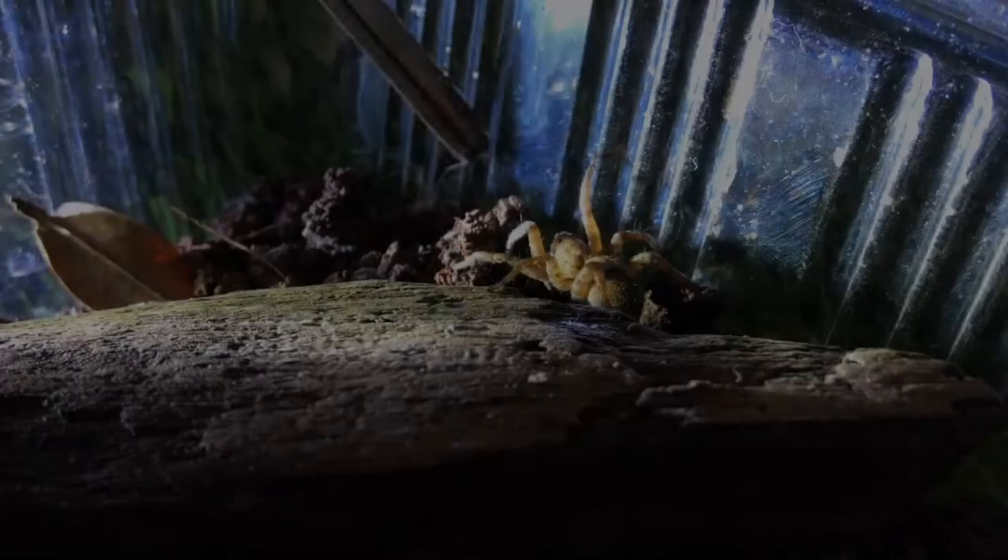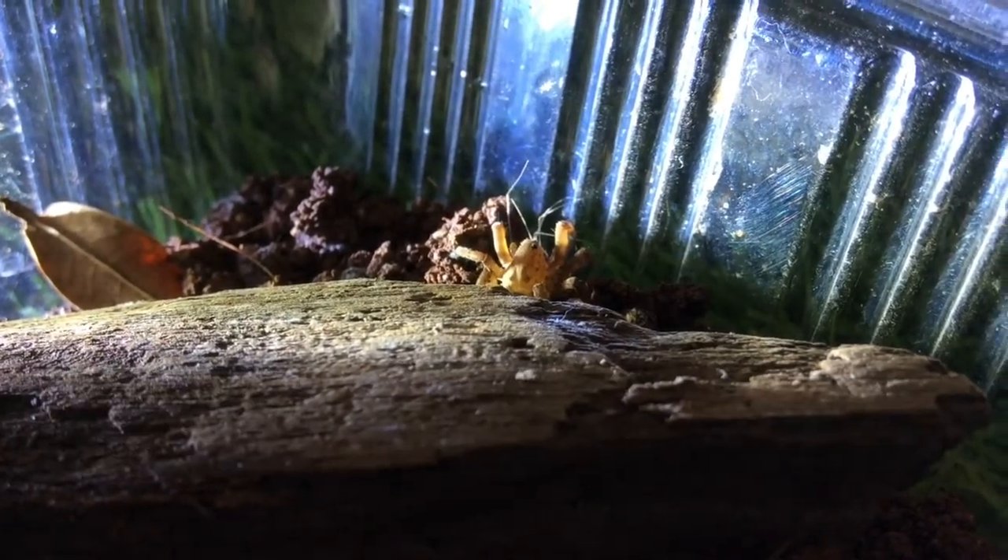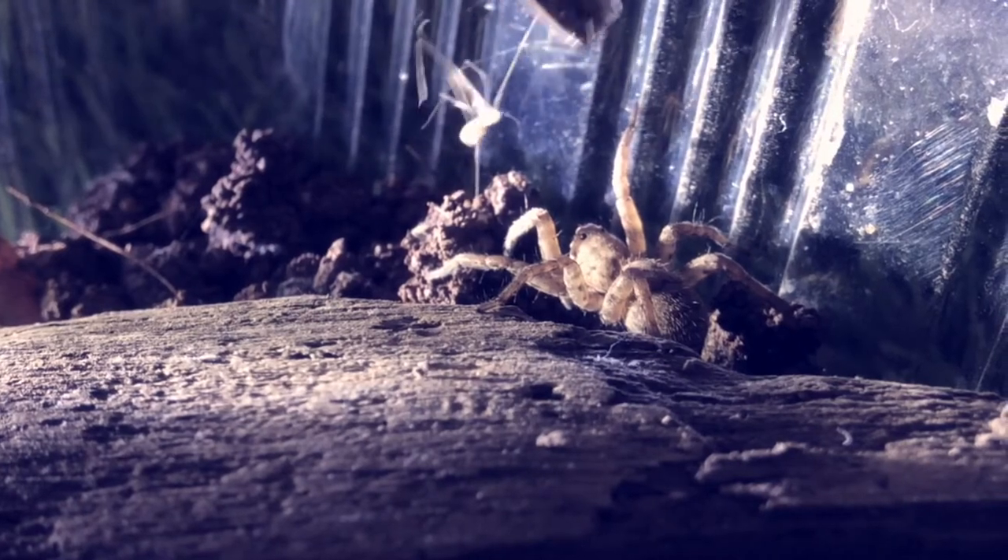Now I'm going to feed wolf spider A. Whoa! Did you see that? Here is the slowed down replay — the spider literally jumped on its prey.